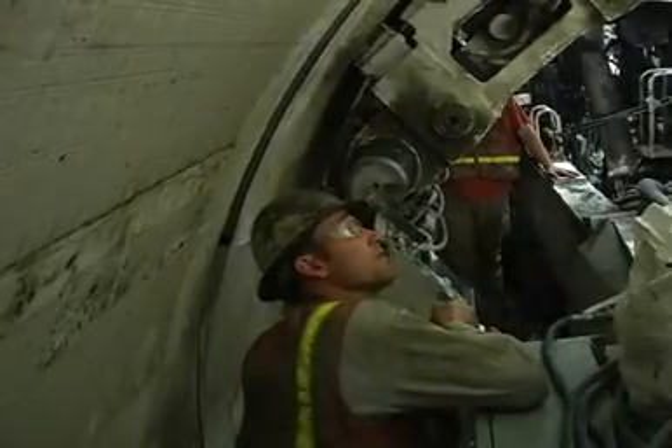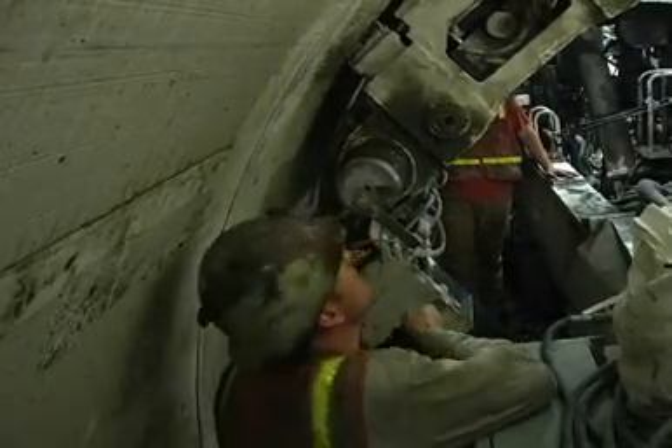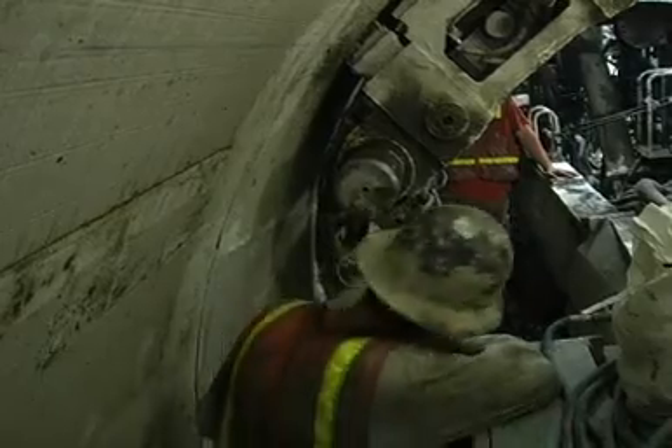The ground conditions along the alignment are mostly sands and clays, and there is a high groundwater table, but based on the tunneling rates encountered, they haven't been an issue.